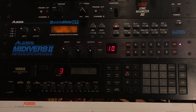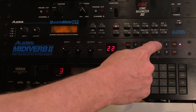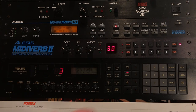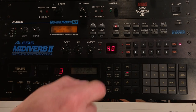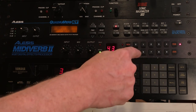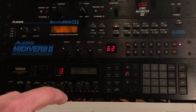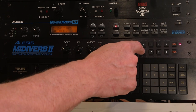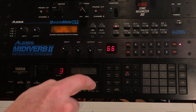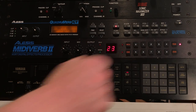The 30s are gated reverbs. Then you get into the 40s and you get reverse reverbs. When you get into the 50s and 60s, you get some flanging — the 60s are chorusing. Listening to it now, there's a nice spread on some of that stuff, nice stereo. But anyway, let's go back to some longer reverbs and do a comparison here.